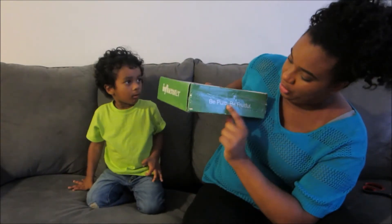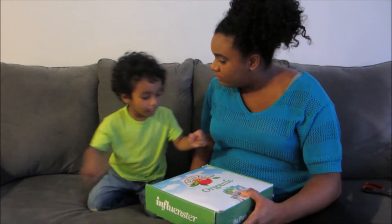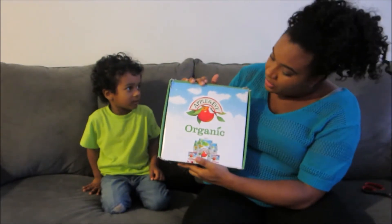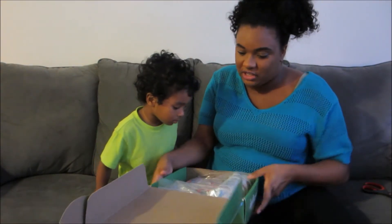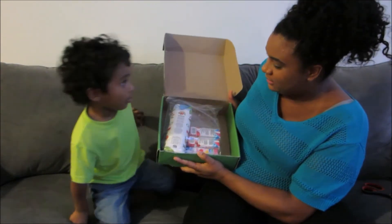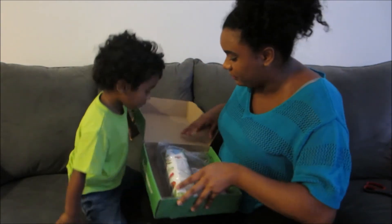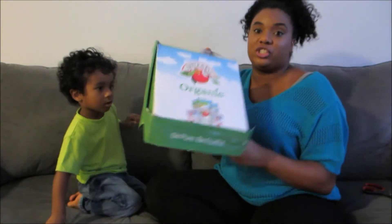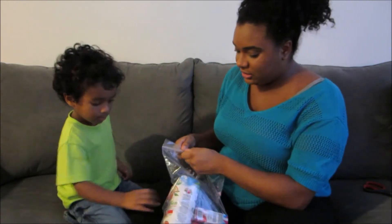Right here it says 'be pure, be fruitful.' Can you say Apple and Eve? Apple and Eve. So the first thing I see when we open it — influencer boxes are always awesome, the packaging is really cute.